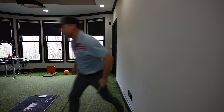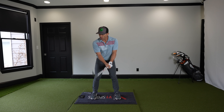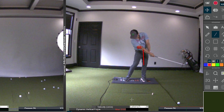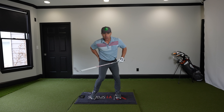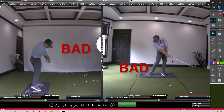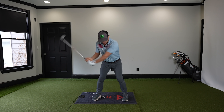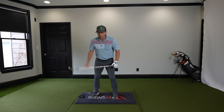Let me show you why. That drill where you're banging into a wall — what it's doing is causing you to stop here and flip your hands because you're posting up. Your butt comes up and you flip your hands and nothing good happens. That's all from trying to hit that wall. Hitting that wall stops rotation. When you're banging against that wall, you're stopping your motion. That's the last thing you want in the golf swing.